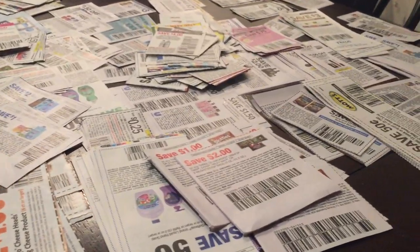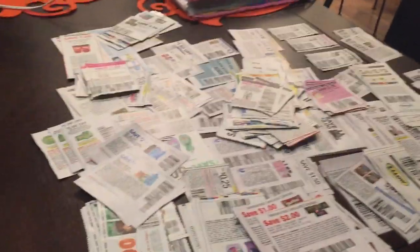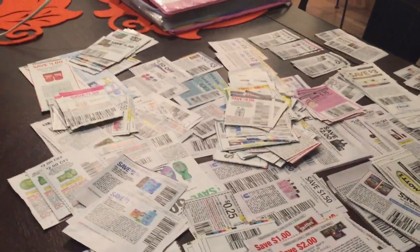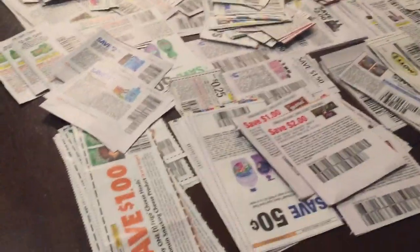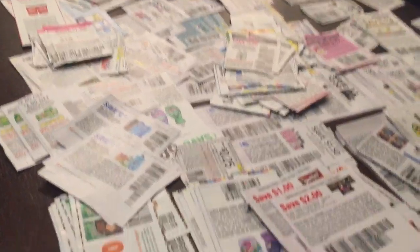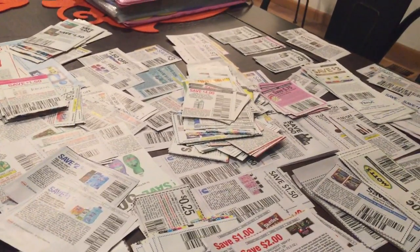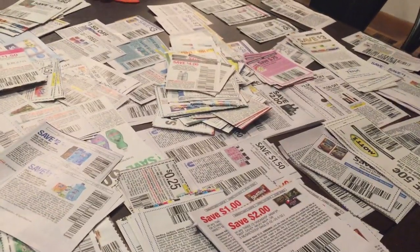Usually it's a little more organized than this, but I did have my sons help me bring these upstairs from downstairs, so they're kind of all over the place. But there is a lot here this week — a lot. So this is what they look like after being cut, and we're going to go ahead and organize them alphabetically so we can put them into our binder.